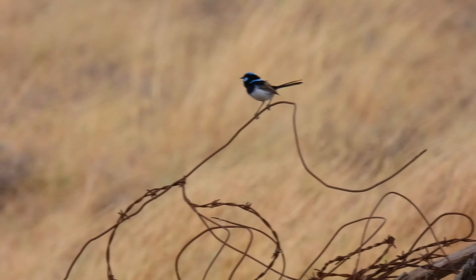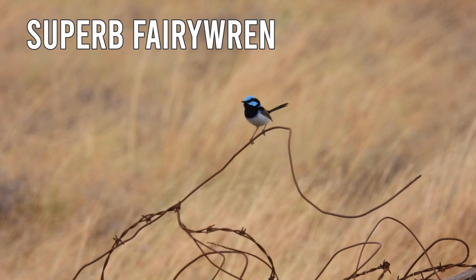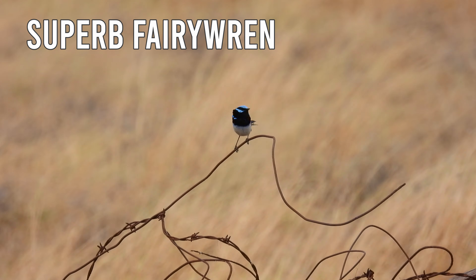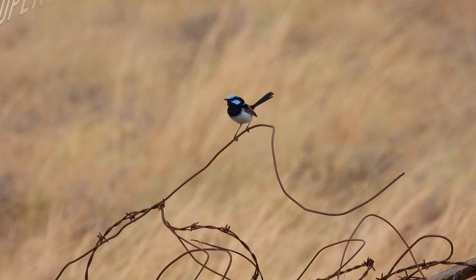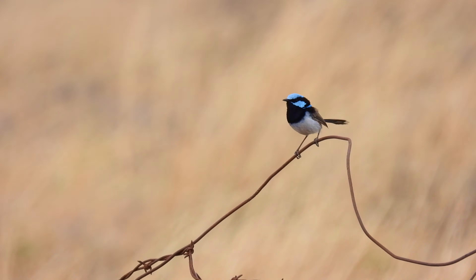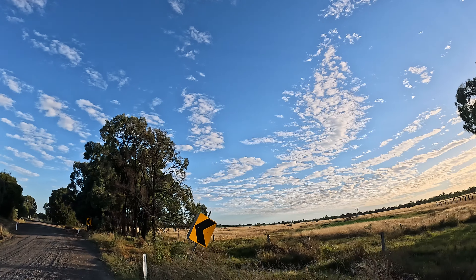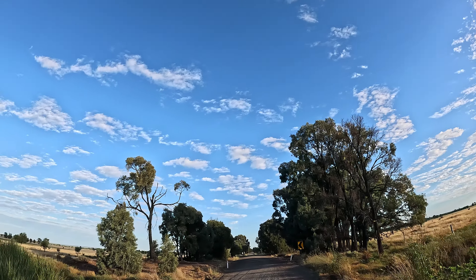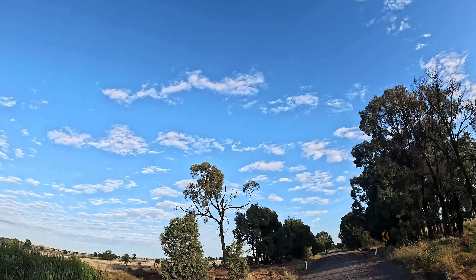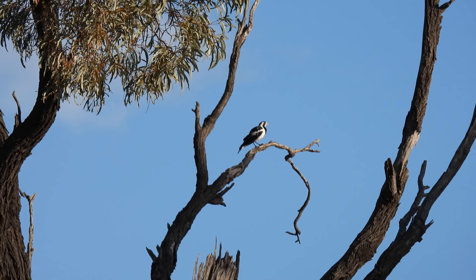Here's a well-known garden guest — it's the Superb Fairy-wren male. This one's still in its breeding plumage. You might be familiar with this call; it's the Magpie-lark. And here it is.